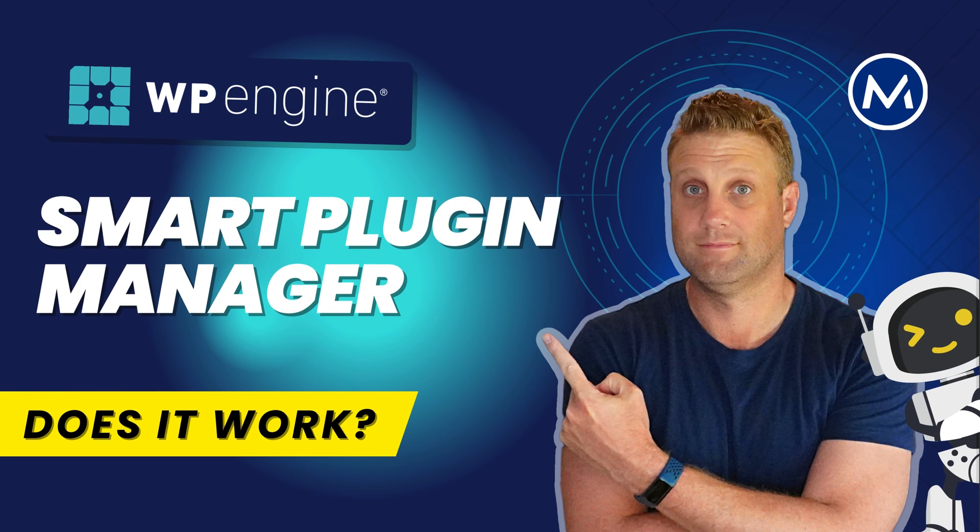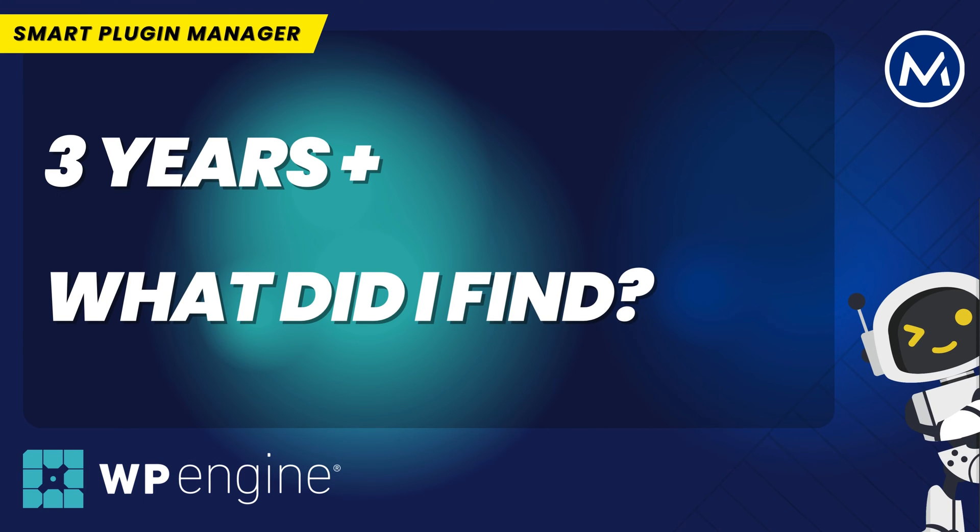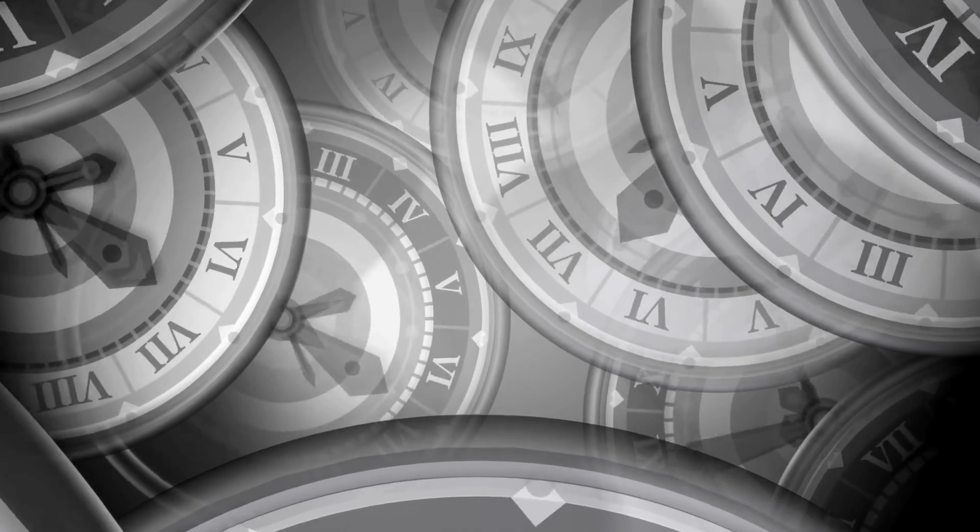Smart Plugin Manager from WP Engine. I've been using this for three years, and over those three years of running care plans using the Smart Plugin Manager, what have I found?